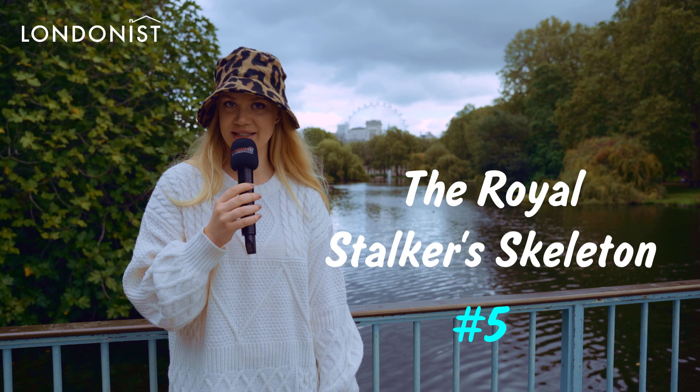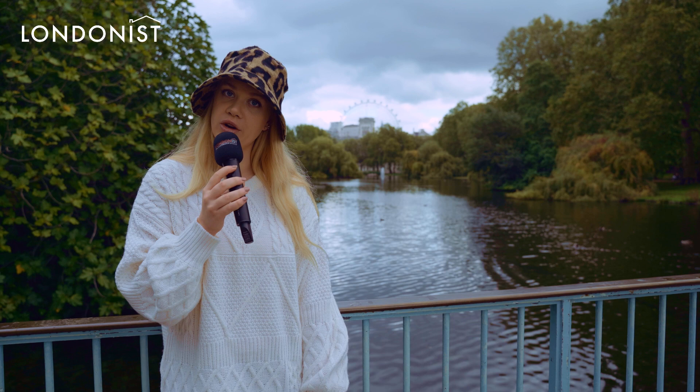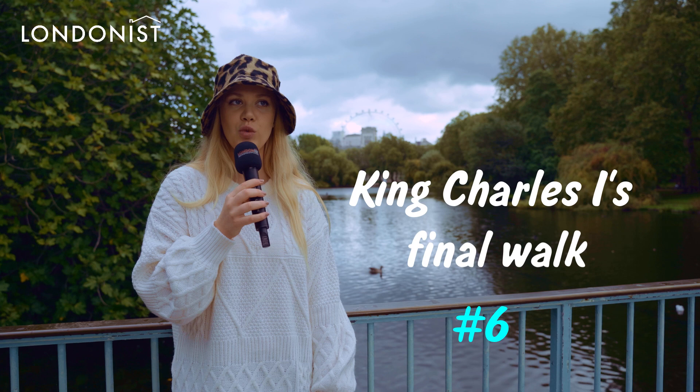The Royal Stalker's Skeleton. As recently as 2011, a stalker's skeleton was found in St. James Park, and it was thought to have been there for three years before its discovery. It turned out to be the corpse of Robert James Moore, an American who moved to the UK in 2007, and he was assumingly obsessed with the Queen.